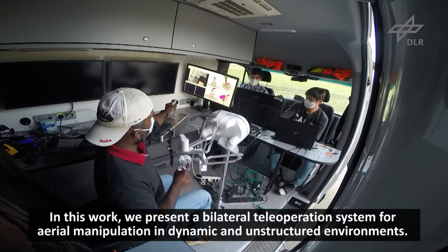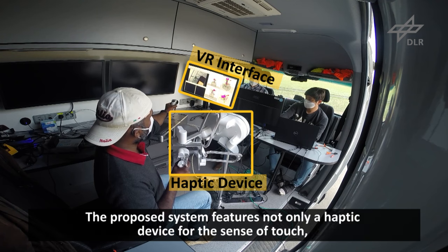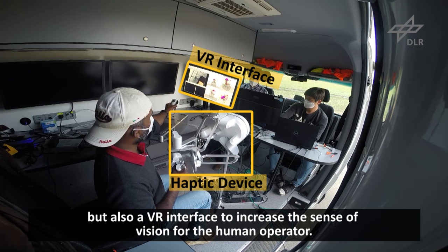In this work, we present a bilateral teleoperation system for advancing aerial manipulation in dynamic and unstructured environments. The proposed system features not only a haptic device for the sense of touch, but also a VR interface to increase the sense of vision for the human operator.